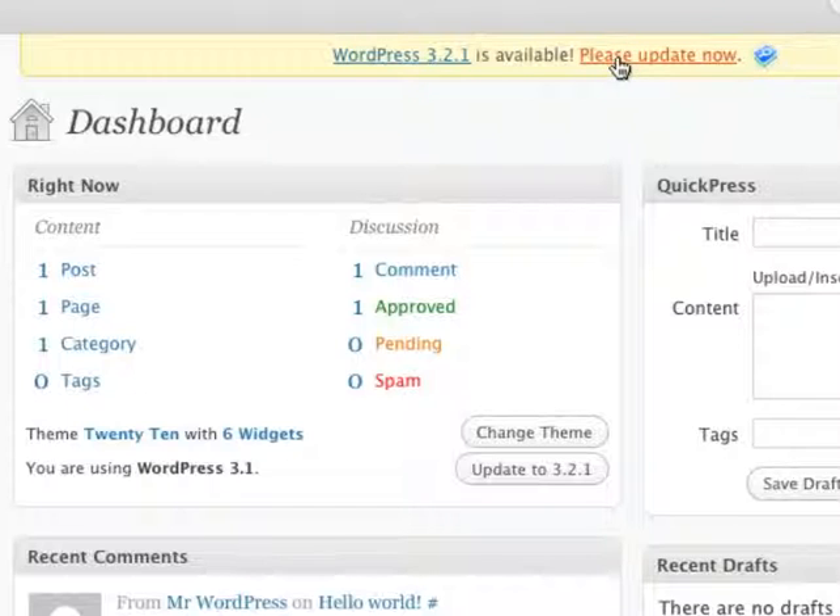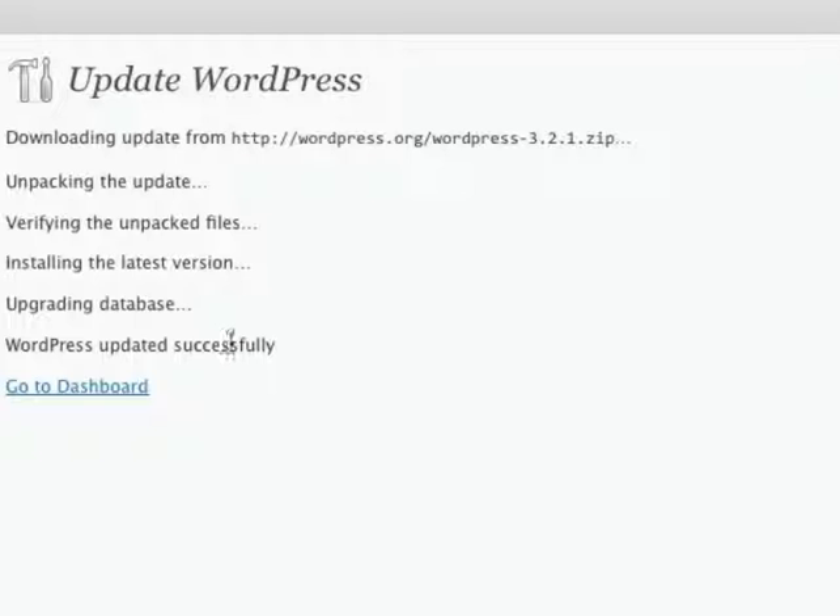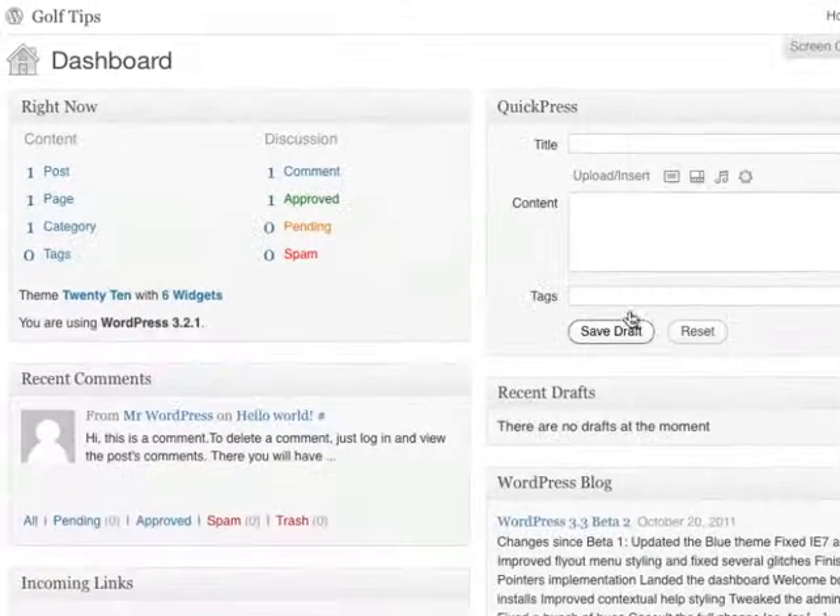I'm going to update this blog now. I'm going to choose update automatically. And now it's in the process of upgrading. And that's all there is to it. If I go back to the dashboard, you'll see that the message has disappeared. This means that you're using the latest version of WordPress.